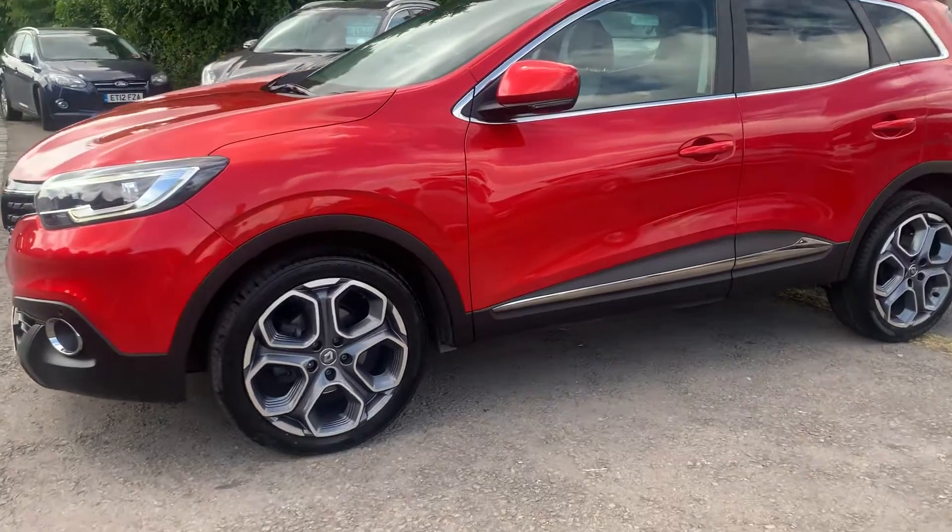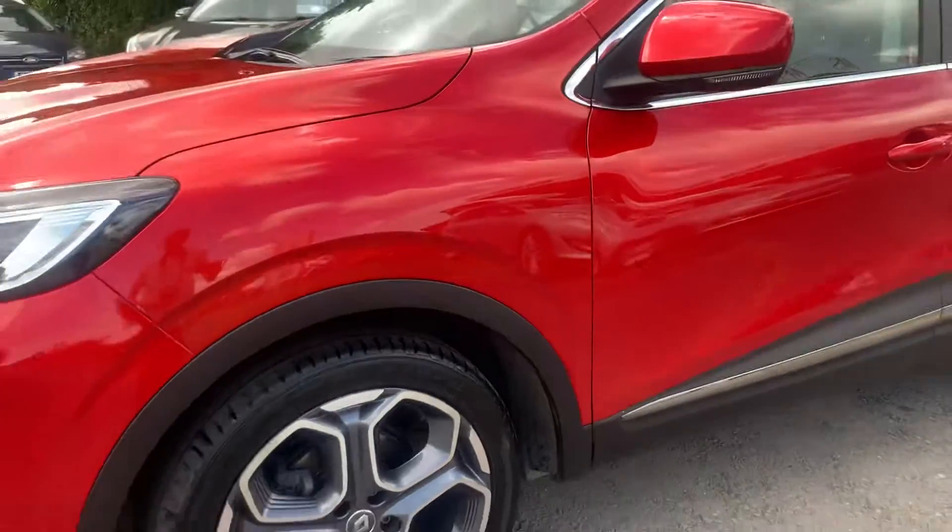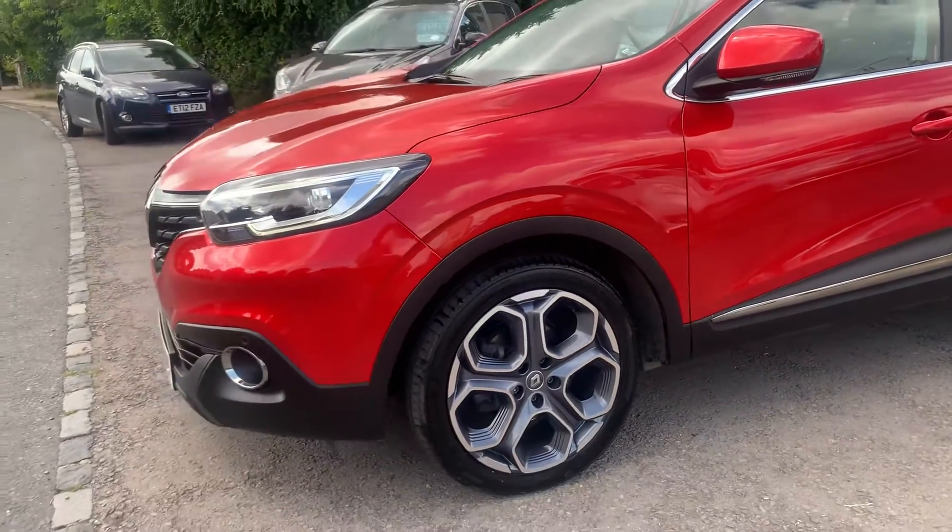All the tyres have recently been replaced with excellent tread, all the same all around.